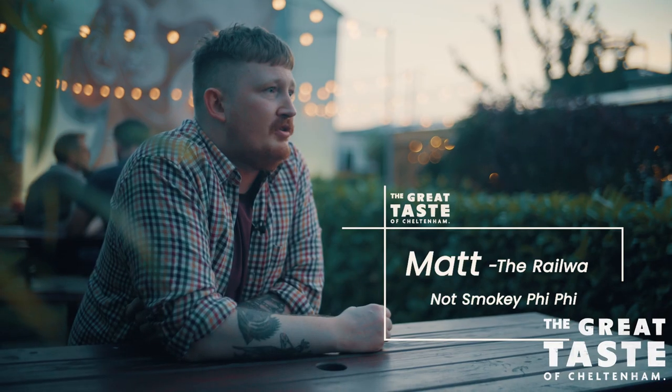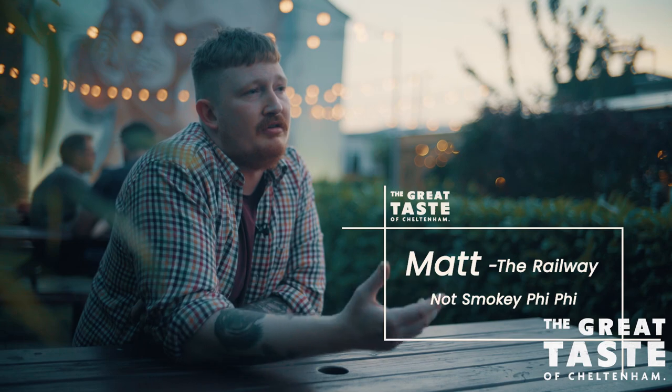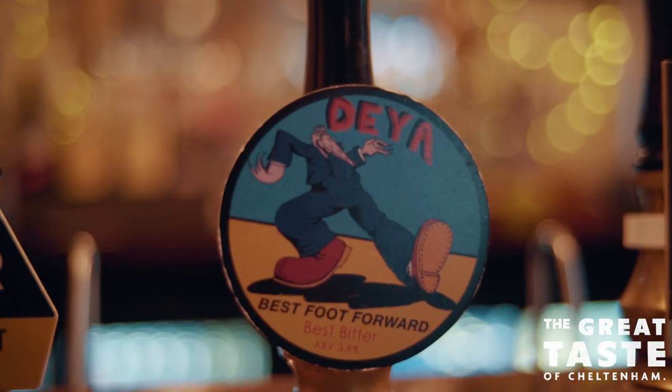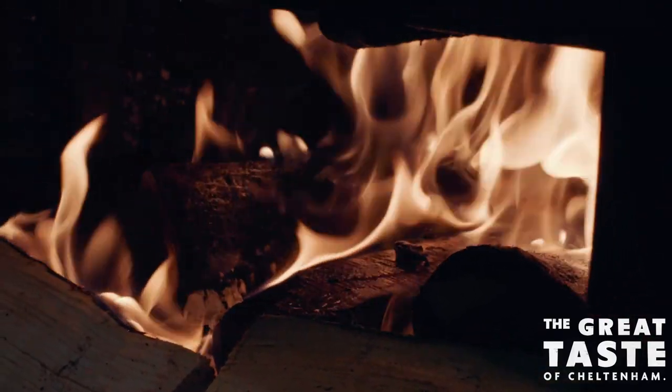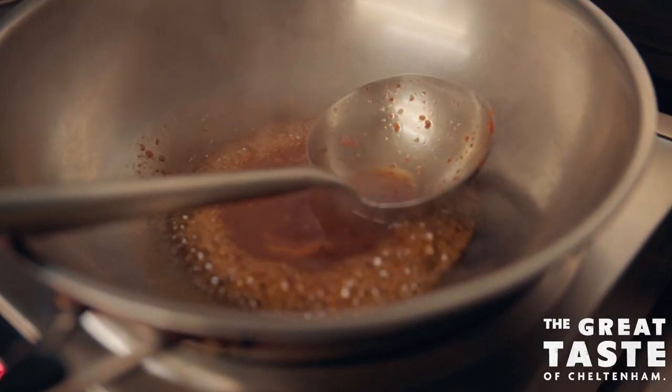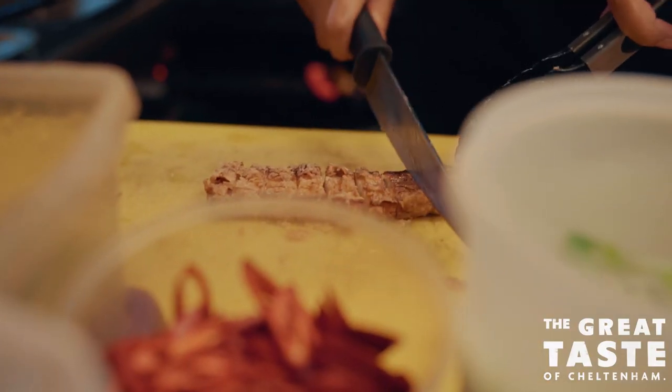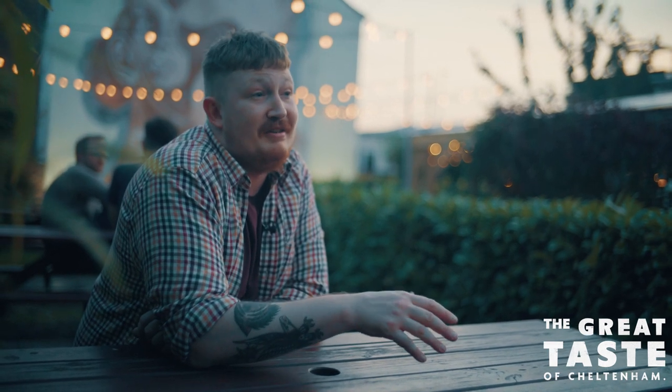A gastropub is about giving customers a really great dining experience without losing that pub feeling — having a niche corner where you can do something a little bit different. The kitchen is run by a couple from Bangkok called Chhat and Tao. Whilst they have that traditional Thai restaurant vibe, they also put a barbecue spin on it. They do Thai food with a twist, and they do it really well.